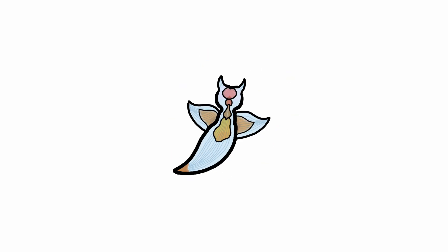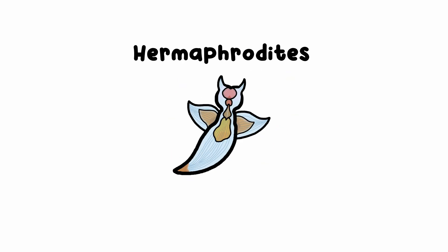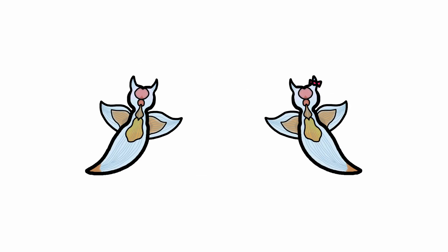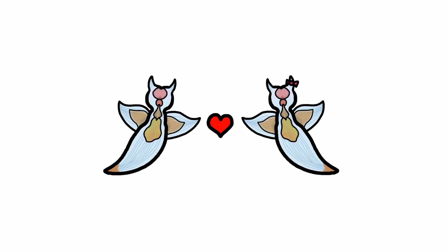As for reproduction, sea angels are hermaphrodites, meaning they have both male and female reproductive parts and can switch sexes. When it's time to mate, the pair of sea angels engage in a mating ritual, appearing to look like a beautiful dance.